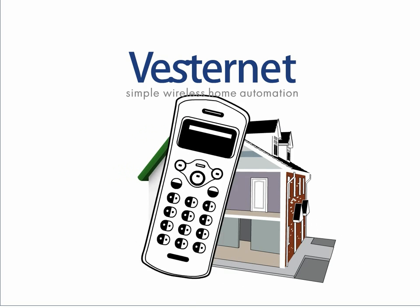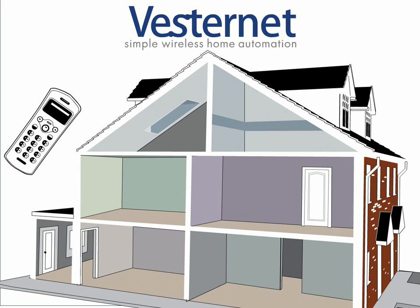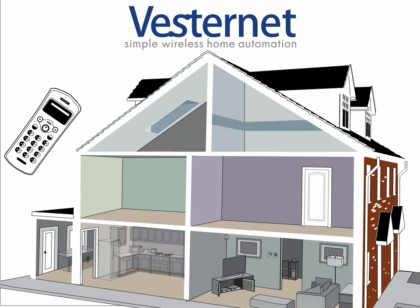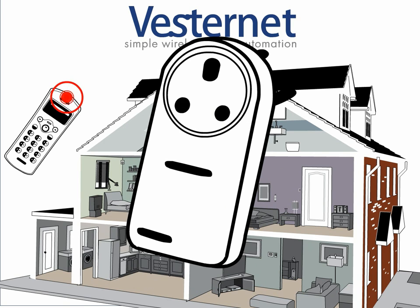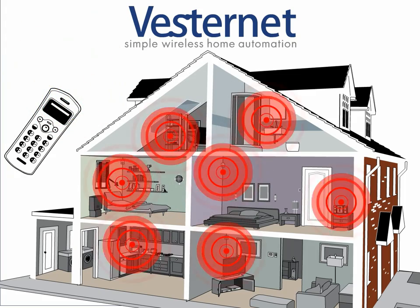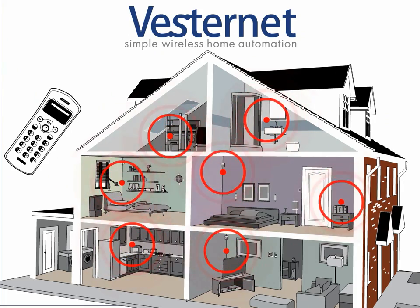Z-Wave and Zigbee products are open standard technology, making it possible for you to connect with your existing home electronics now and into the future, all from a variety of different manufacturers. You simply plug in your devices, click on the smart controller, and your electronics are ready to communicate with you and each other.